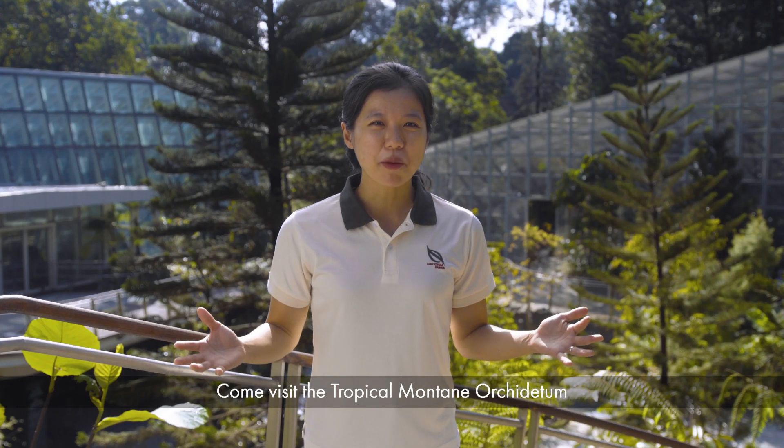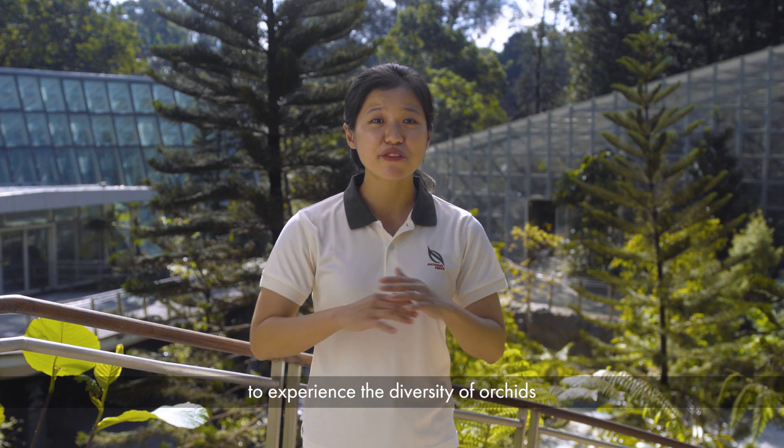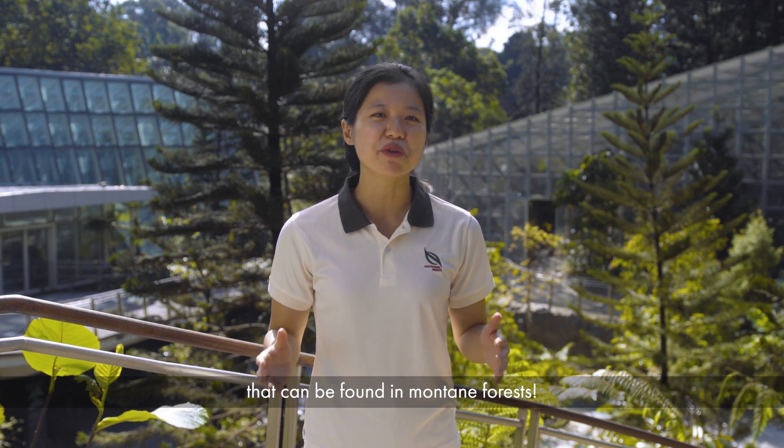Come visit us at the Tropical Montane Orchidatum in the Singapore Botanic Gardens to experience the diversity of orchids that can be found in montane forests.